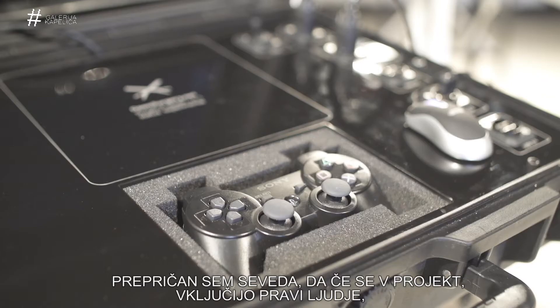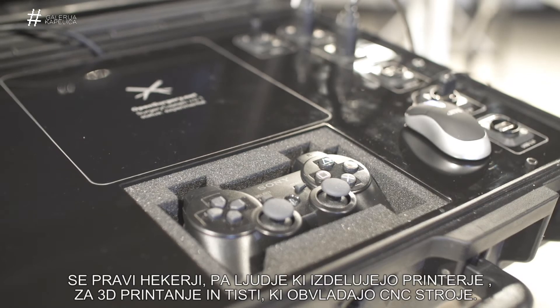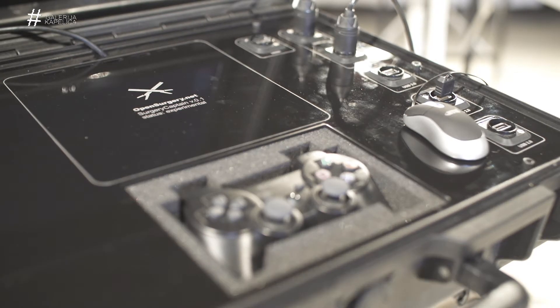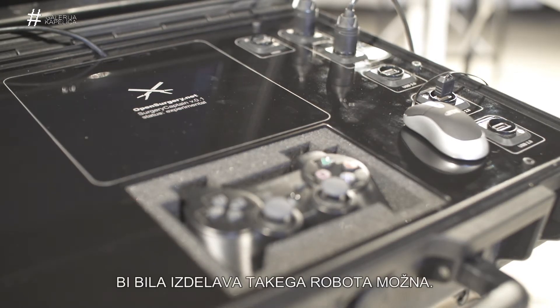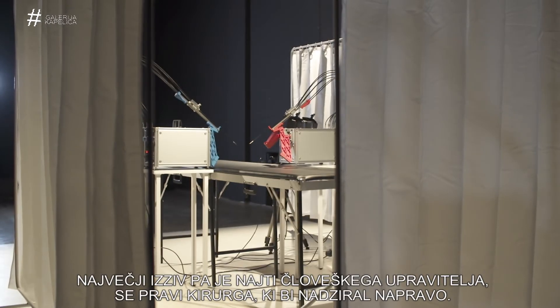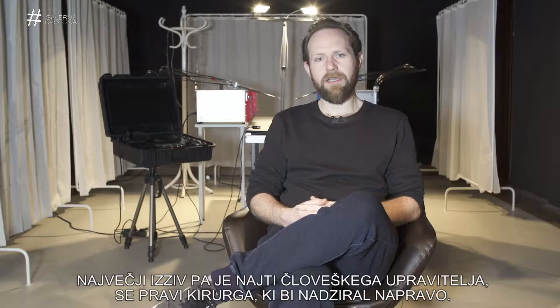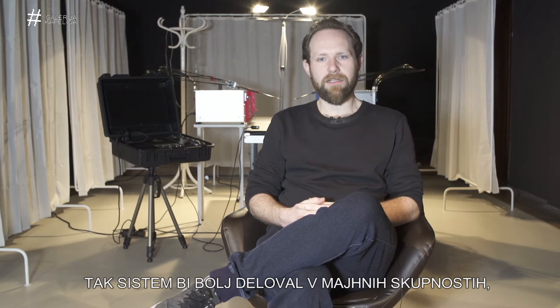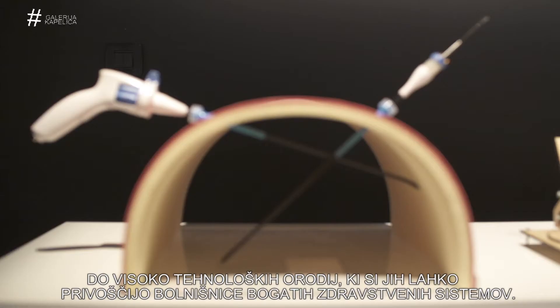I do think that if you would get the right people involved — like hackerspaces or people that are making 3D printers or CNC machines — this would technically be very well possible. However, the biggest challenge would still be that you would need a human operator or a human surgeon to control the device. I see this much more as a system that would succeed in small communities that maybe otherwise would not have access to the high-tech tools that are sold to hospitals in professional health systems.